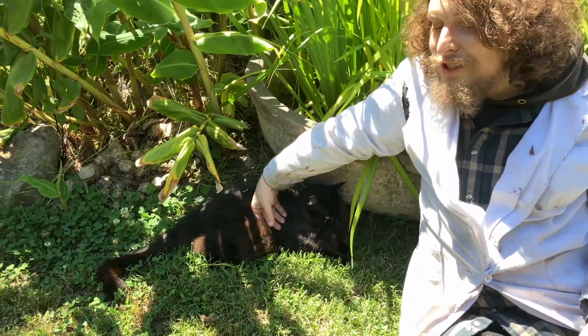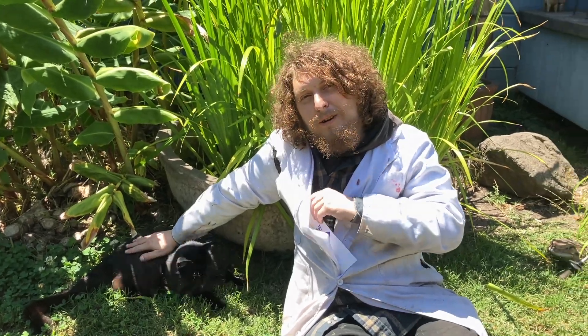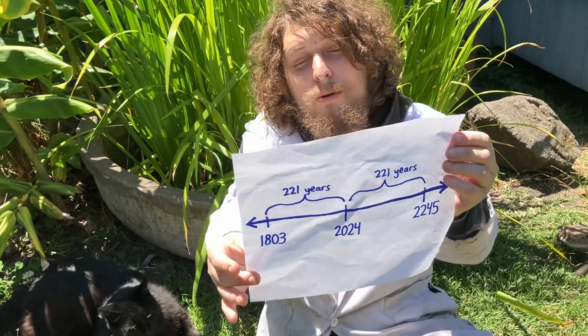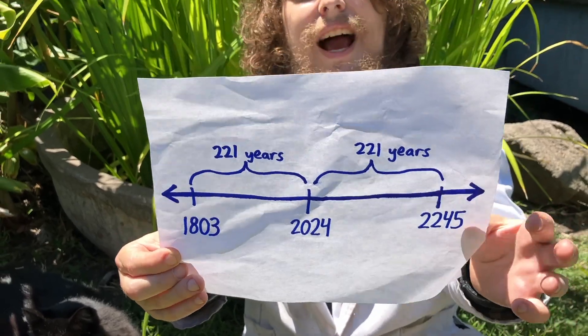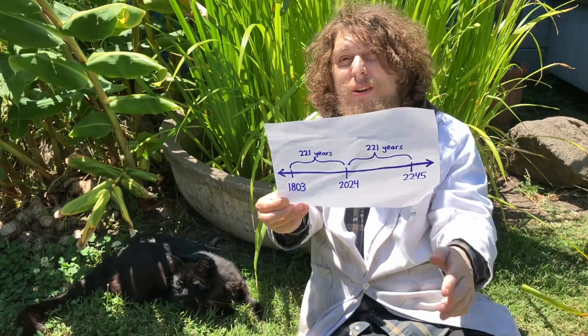Hey folks, welcome back to Combo Class. This year, 2024, there was a very rare occurrence that last happened in the year 1803 and will next happen in the year 2245 — exactly 221 years in each direction of the current year.